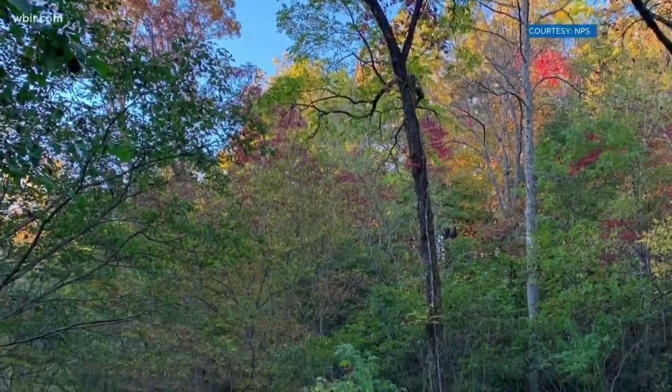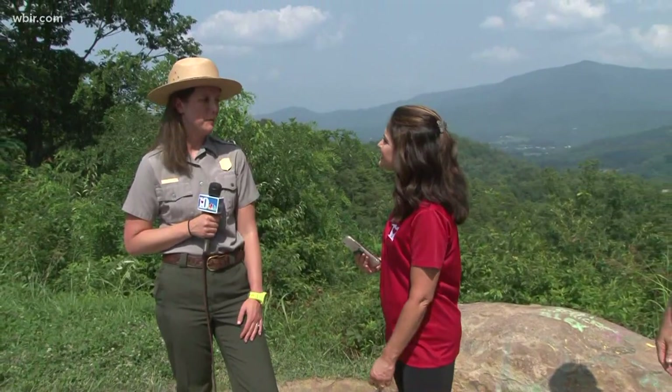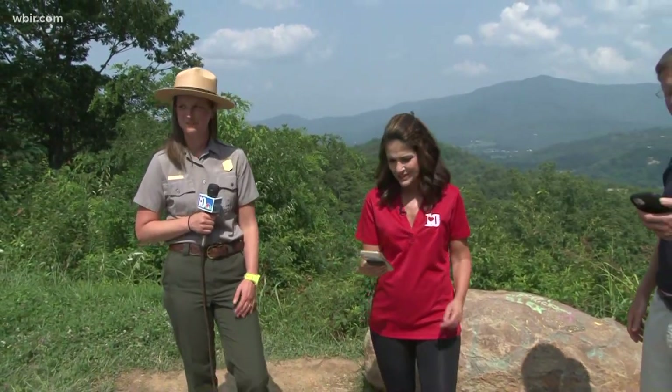Two wonderful suggestions! Caitlin, thank you so much for joining us today on Live at Five at Four. Usually you'll find her in the Blue Ridge Mountains, but she's helping out in the Great Smoky Mountains this summer. We are thrilled that you're spending some time with us. Great tips, great suggestions.